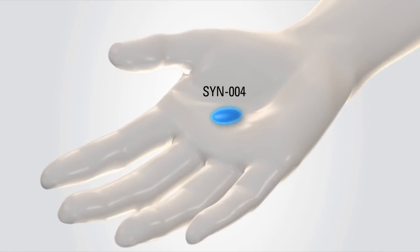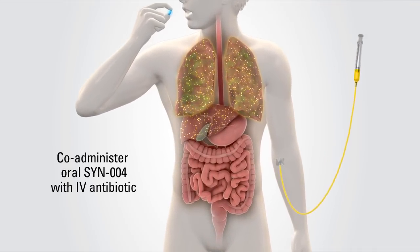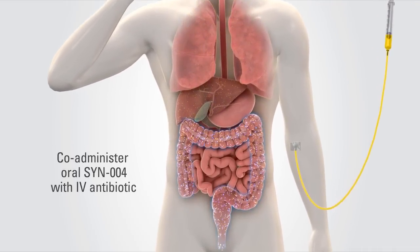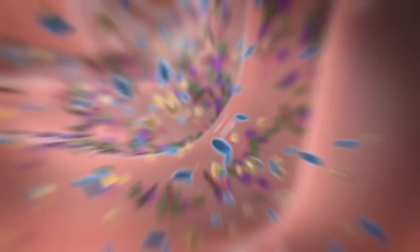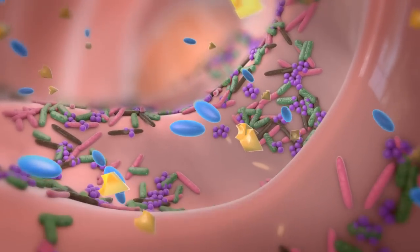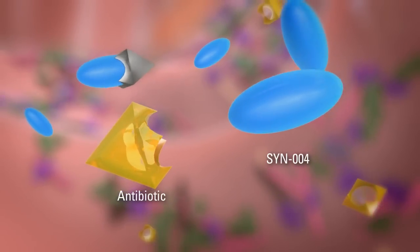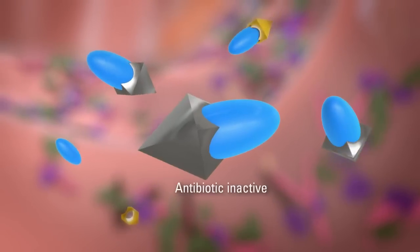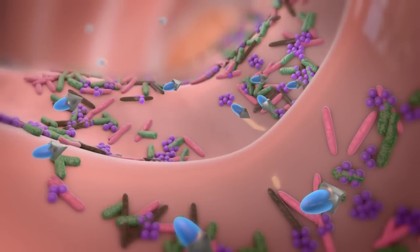SYN-004 is being developed as an oral tablet to be co-administered with IV antibiotics. SYN-004 is intended to remain within the intestine and to degrade certain IV antibiotics that have been excreted into the intestine, and as a preventative treatment is expected to protect the healthy microflora from the overgrowth of C. diff and its harmful effects on patients.